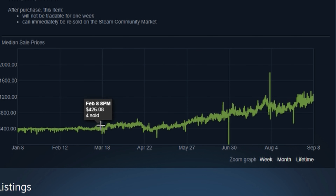As you can see, it was sitting around $400 for a while. Then this is where it started to go up — $400, $500, $600, $700 — and one sold for almost $2,000. It went up and up, and now it's selling for around $1,200.